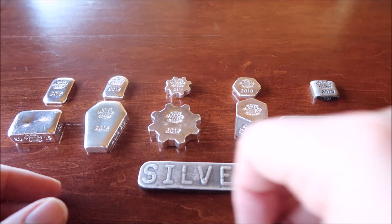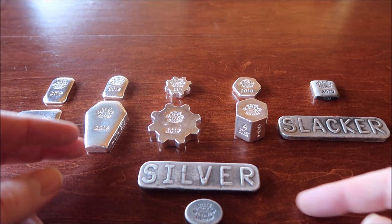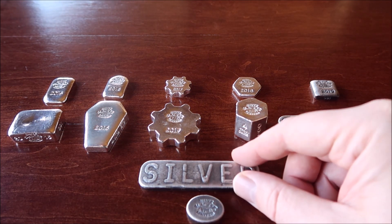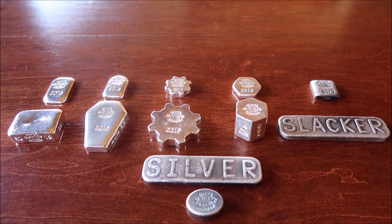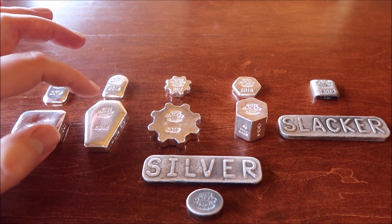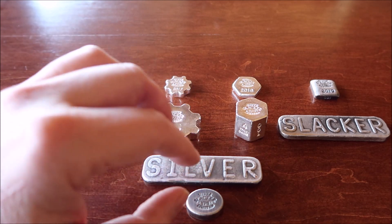I wanted your guys' help on something — I've been going back and forth on whether I should do a 2021 bar. I've been debating whether I'm going to commission that through Yeager's Porch Silver or not, so let me know your thoughts guys. If you think I should do one of those bars, let me know. I do a 1 ounce and a 4 ounce every year since 2015 — you can see here's the 2015s, 2016s, 17s, 18s, 19s, and then of course 2020.